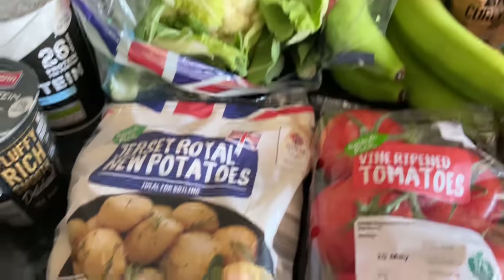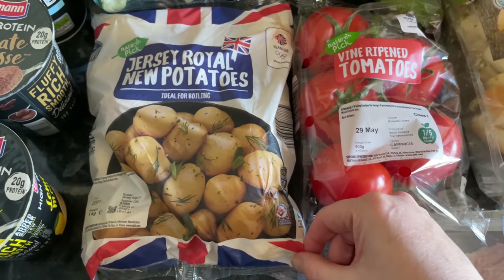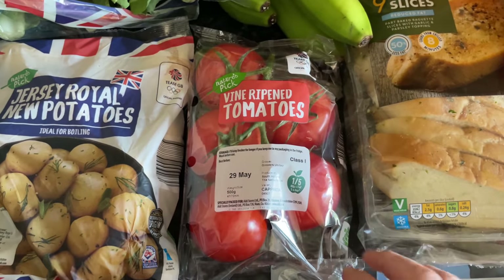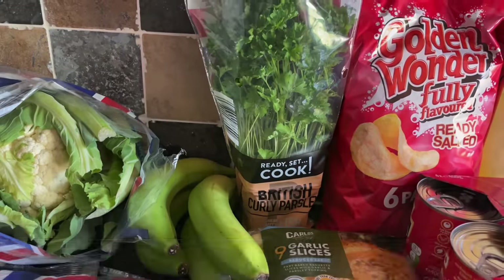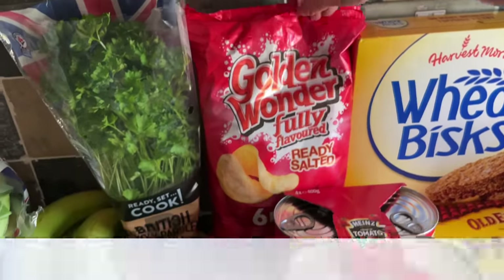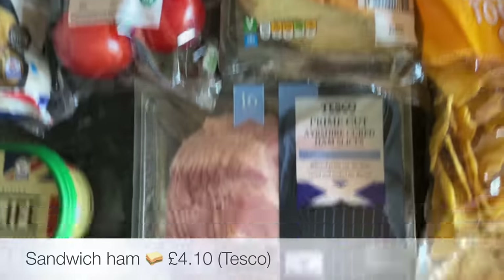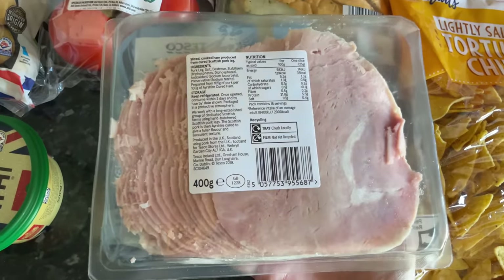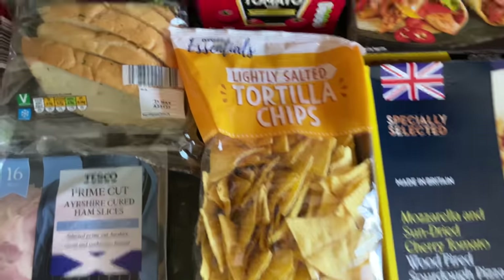Some bananas, and now we're into Jersey Royal season — these are lovely, such a shame if you can't get them where you are because they have such a lovely flavour. Some vine-ripened tomatoes, always really tasty and quite big as well. A parsley plant which will be appearing on most things I make. A six-pack of salted crisps, some garlic bread that I'll put in the freezer and lift out as needed, some sandwich ham — probably for rolls or a toasted sandwich — and some tortilla chips.